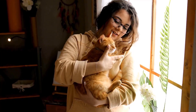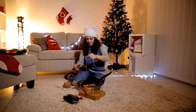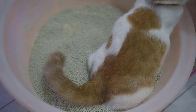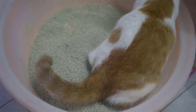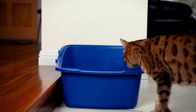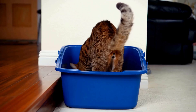To help them adjust, create a calm environment and give extra attention and playtime. If your cat is older, they may avoid the litter box due to age-related problems. Senior cats can have arthritis, which makes it painful to jump in, and they might also show changes in their behavior. To help, use a litter box with lower sides or place it closer to their favorite resting spots.